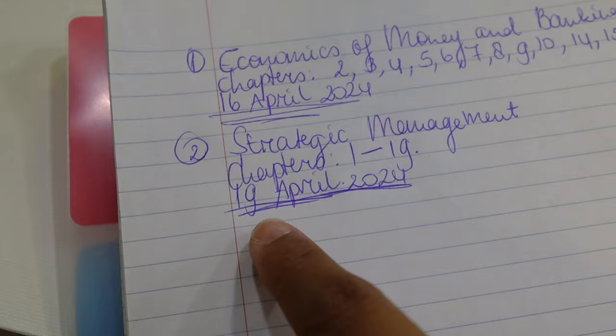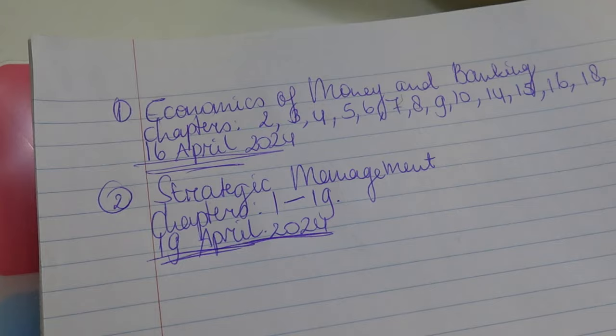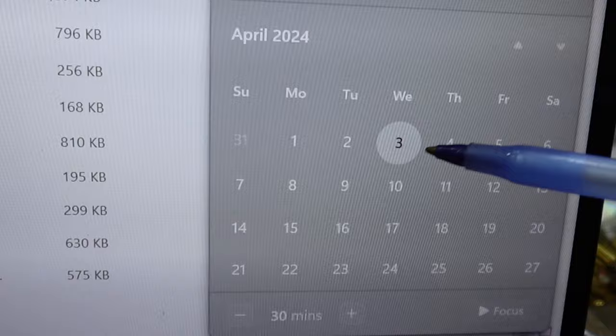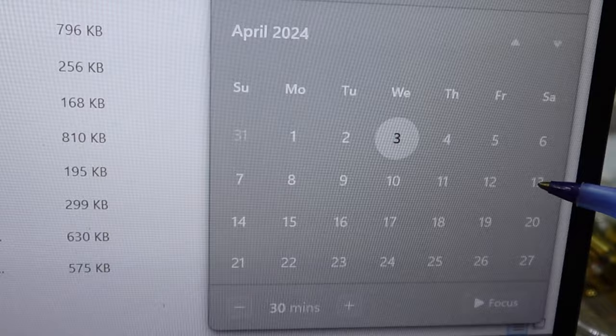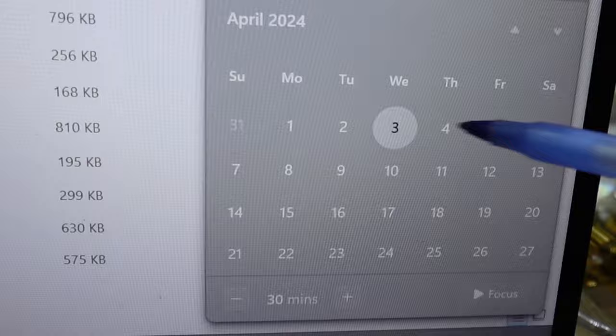I just found out the exam dates: the first exam is April 16th and the second is April 19th. So I have three extra days between exams to focus on the second one. From today I have 13 days total until the first exam, but I need to finish studying before day 13 because I'm going to use the last three days to learn it by heart. So I have to be done by day 10, and I'm going to divide the slides across those days.